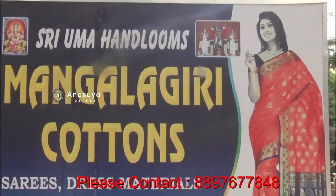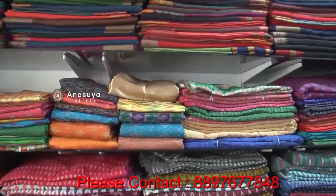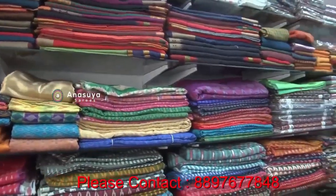Hello, my name is Uma Handlems. We are in the housing mall on formal road. We have all the cotton specials and all the own livings.